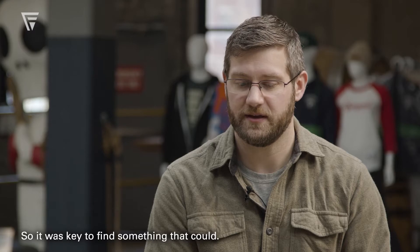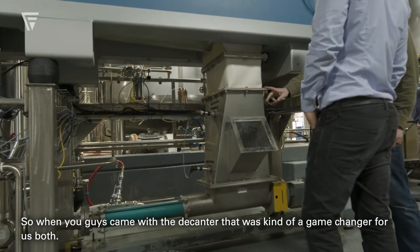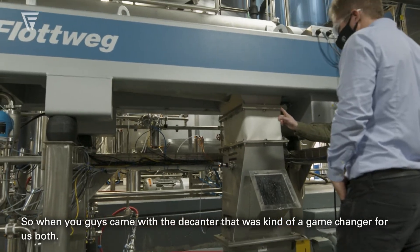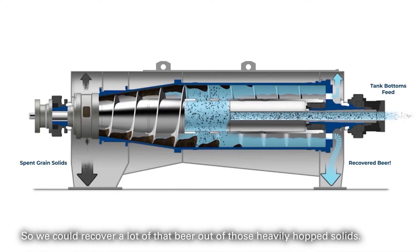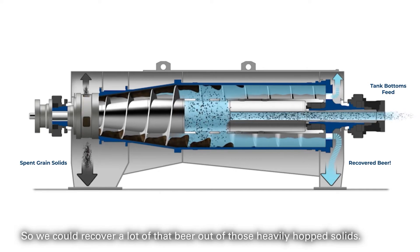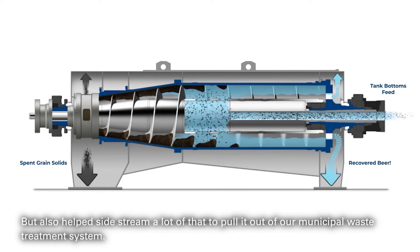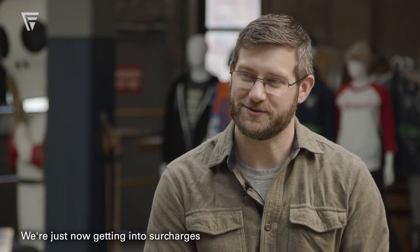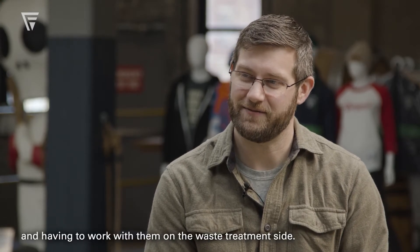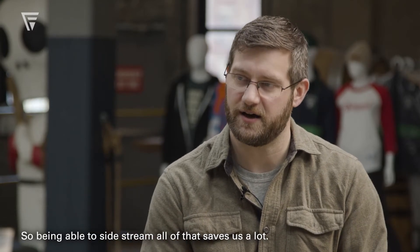It was key to find something that could handle that. When you guys came with the decanter, that was kind of a game-changer for us — both to recover a lot of that beer out of those heavily hopped solids, and also to sidestream a lot of that material and pull it out of our municipal waste treatment system. We're now getting into surcharges and having to work with them on the waste treatment side, so being able to sidestream all of that saves us a lot.